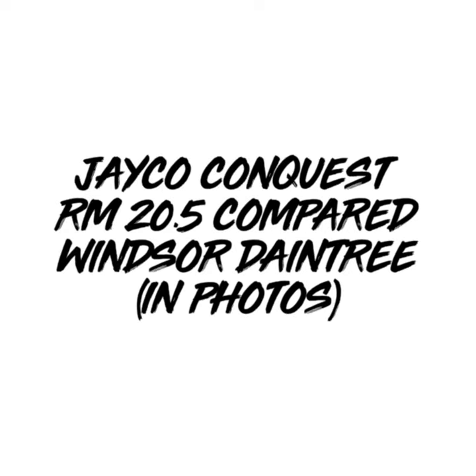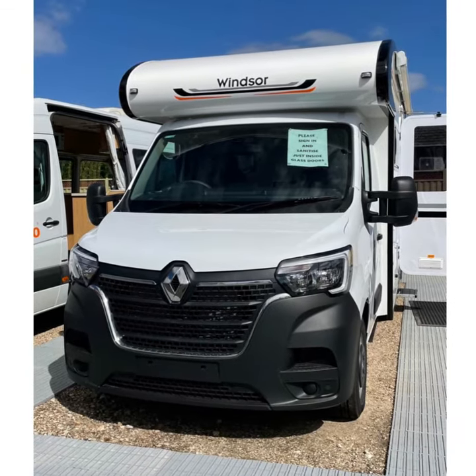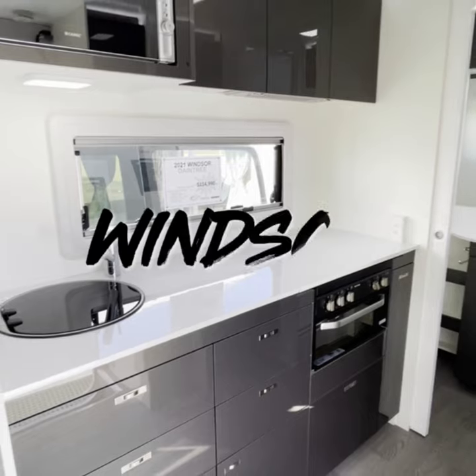Our final two motorhomes were the Jayco Conquest and the Windsor Daintree. Here's a photographic comparison between the two — this is the Jayco kitchen versus the Windsor kitchen.